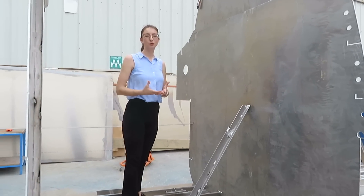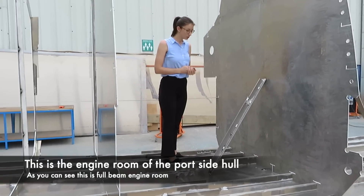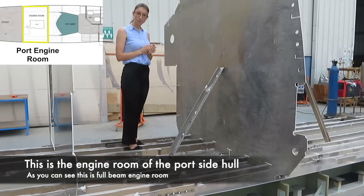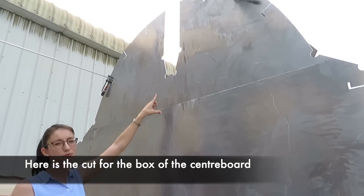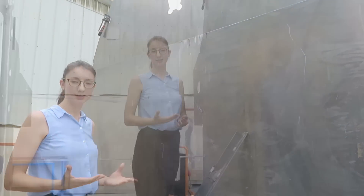Here we are. This is the engine room of the port-side hull of the boat. As you can see, this is a full beam engine room. And here is a nice detail — that is the cutout for the box of the centerboard of the hull.